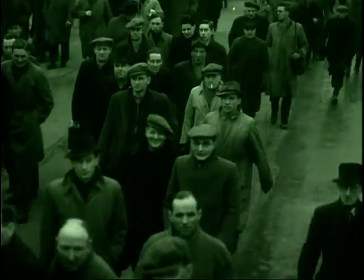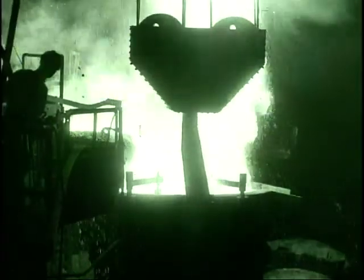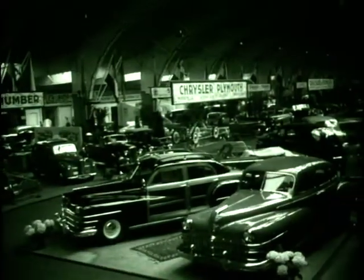In post-war Britain, car manufacturers struggled to get new products to market. Steel shortages were the most serious problem, but aluminium was in large supply, having been used on military aircraft. Maurice Wilkes, chairman of Rover, saw a potential market for a utility vehicle suitable for peacetime rural needs. Using aluminium bodywork, this was seen as a good stopgap product to keep the firm's Solihull factory busy.